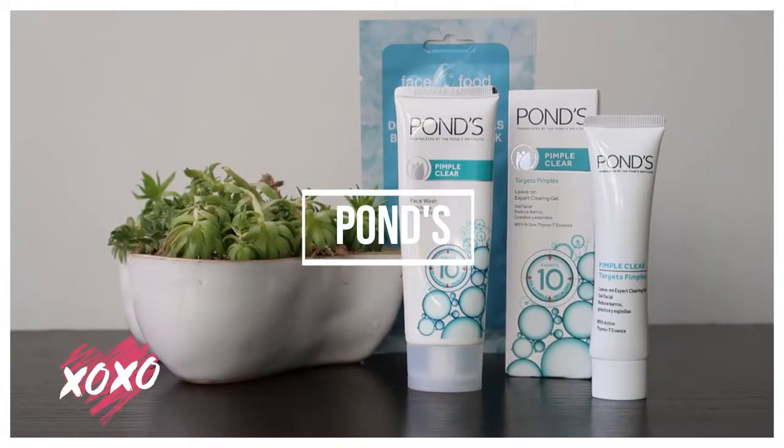I'll be doing this skin routine with some products from Ponds. I've been using this pimple care range for quite some time now and I must say that I'm actually quite impressed.